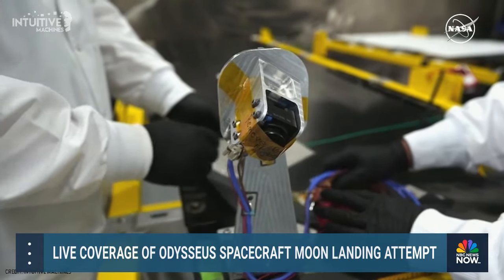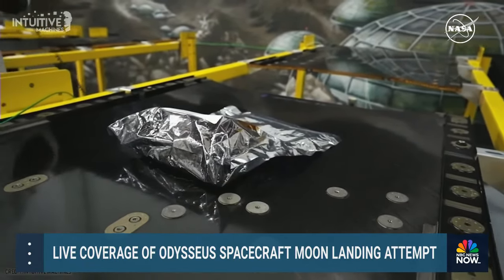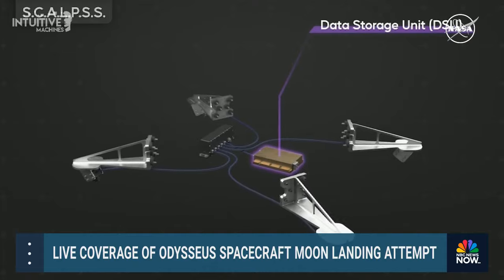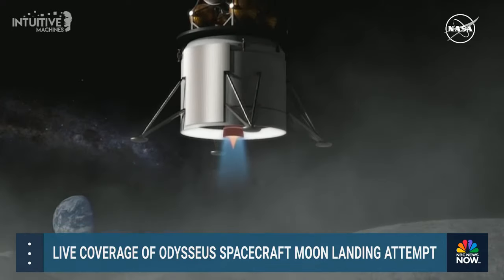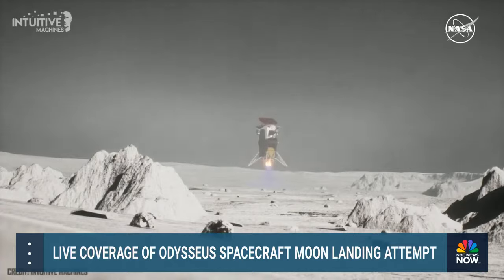The SCALPSS cameras will specifically look at overall crater formation and erosion of the ground due to rocket plumes. The final stereo images, stored on a small onboard data storage unit, will be transferred to the lander and downlinked to Earth, where we can reconstruct the overall erosion volume and shape. With the Artemis program, we plan to establish sustained lunar exploration and land multiple payloads in close proximity to one another. SCALPSS data will be critical for understanding these phenomena and improving computational models for future landings.